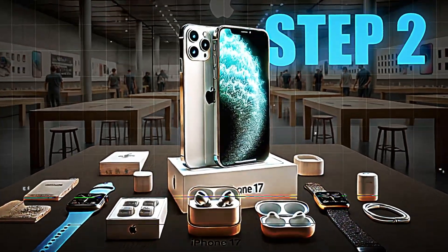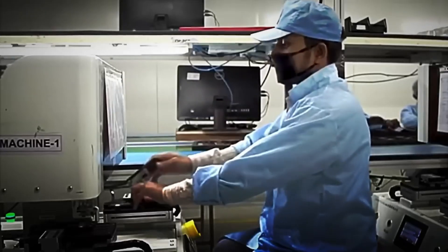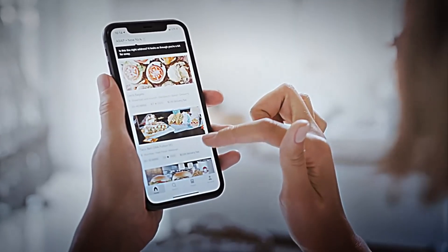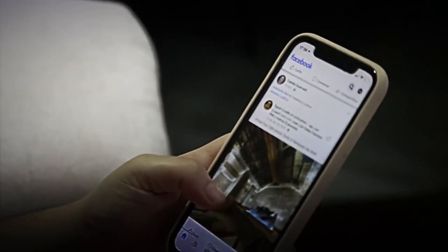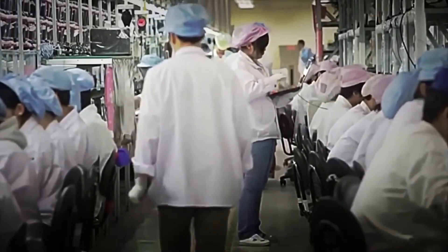Step number two: assembling the screen. With the design approved and all the parts ready, one of the most delicate phases of the entire process begins — the assembly of the screen. Apple uses ultra-high-resolution OLED panels, capable of displaying millions of colors with such impressive brightness and sharpness that they even exceed 4K resolution. When these screens arrive at the factory, the first thing is to ensure that they are in perfect condition.